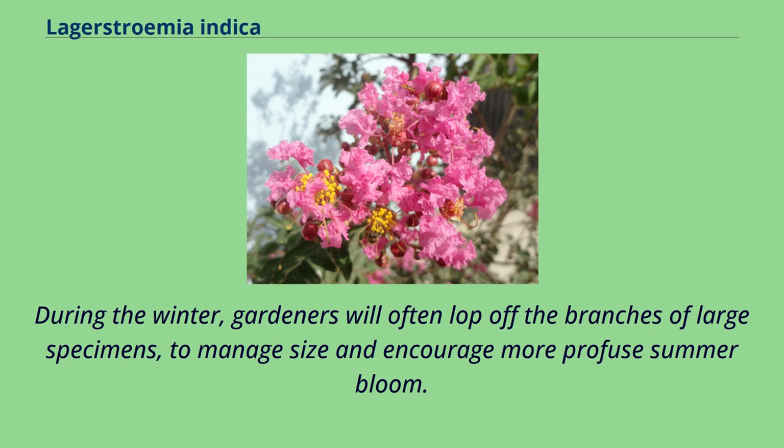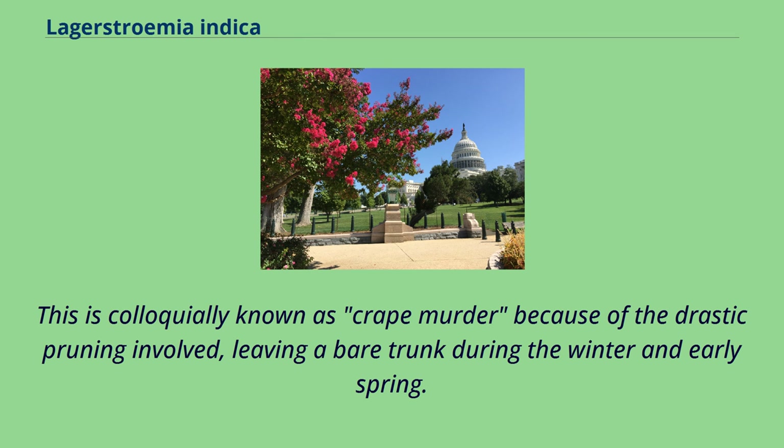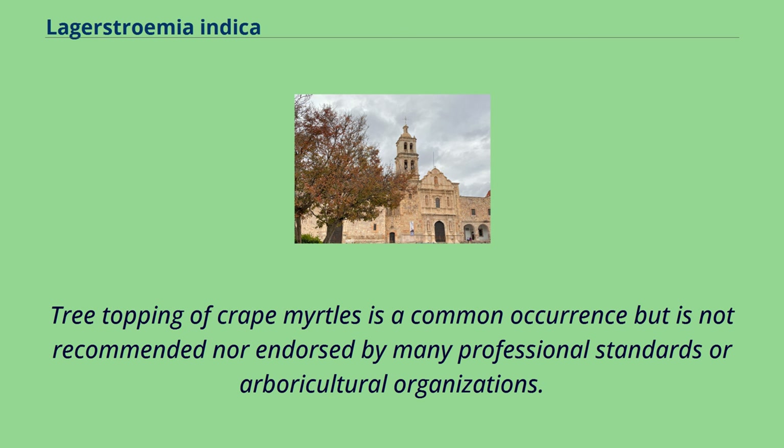During the winter, gardeners will often lop off the branches of large specimens to manage size and encourage more profuse summer bloom. This is colloquially known as "crape murder" because of the drastic pruning involved, leaving a bare trunk during the winter and early spring. Tree-topping of crape myrtles is a common occurrence but is not recommended nor endorsed by many professional standards or arboricultural organizations.